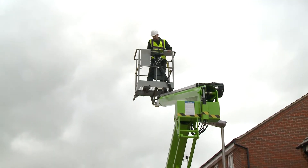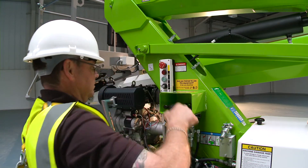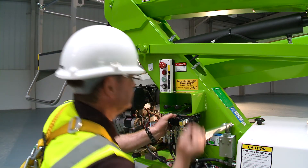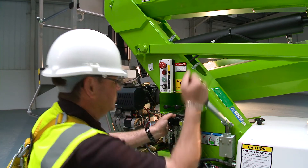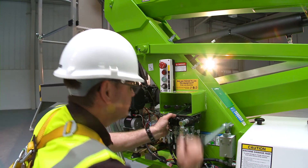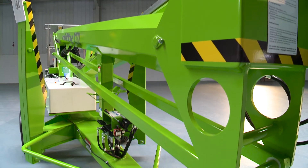The Nifty 170 features a manual hand pump which allows all machine functions to be operated even without power. Used in conjunction with the ground controls, this enables the machine to be slowly and safely lowered to the ground. The hydraulic outriggers can also be operated in this manner, so the machine can be completely stowed away without any power if necessary.